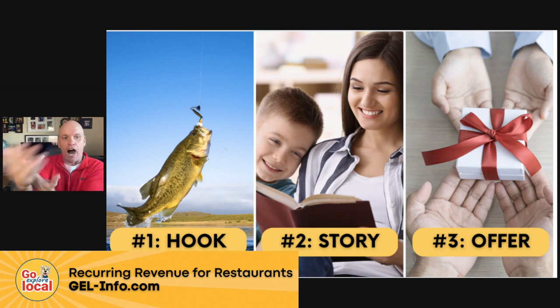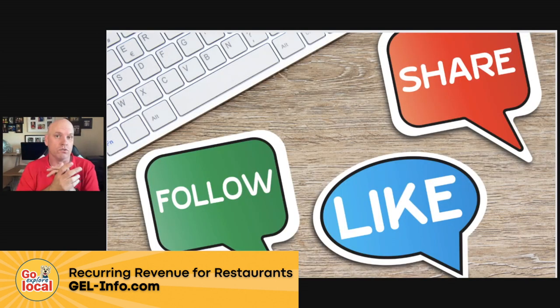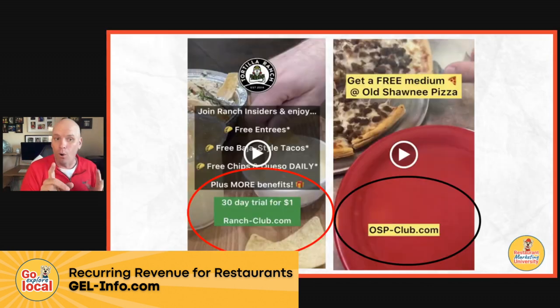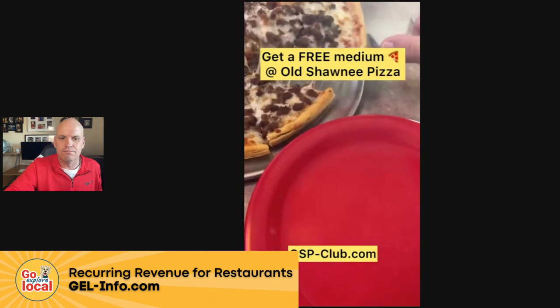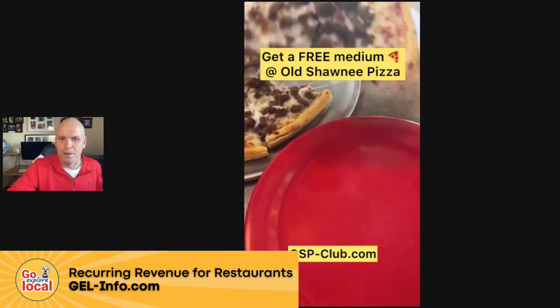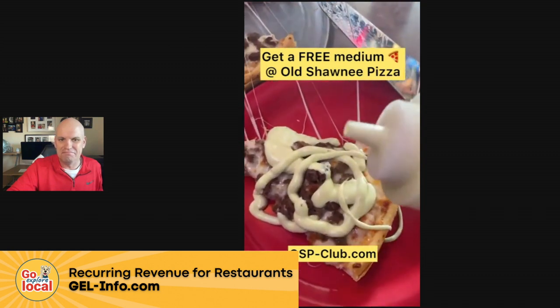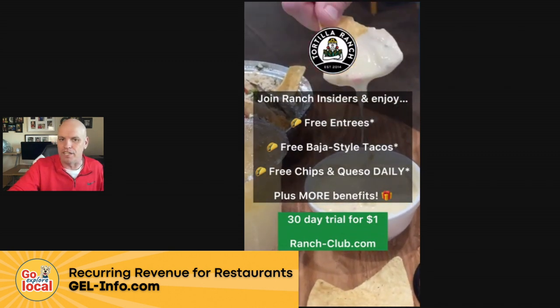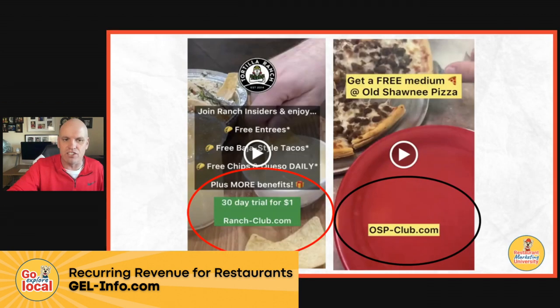The third piece is to create an offer — say, this is what I would like you to do. It could be to like, share, or follow. It could be to go to your online ordering menu, or you could use these URLs that drive people to your membership. Here's an example — get a free medium pizza, here's how you get it. Hook, story, offer. Another offer shows what you get in the club, with an obnoxious video of picking up a chip in the background. Easy to do.